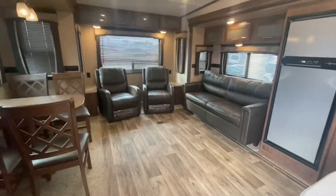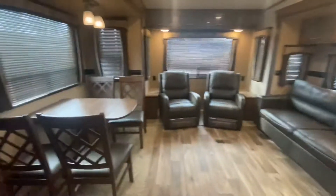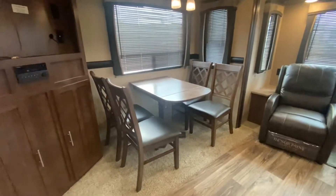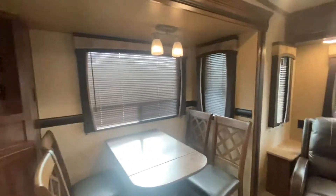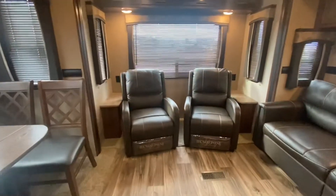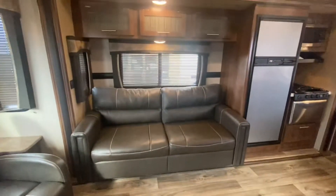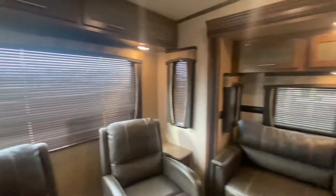Walking into the Volante. There's a table and chairs — that table will extend — and all of these chairs have little storage compartments. Great spot for your TV. One thing I really like are these wooden blinds; I absolutely love them. Thomas Payne reclining seats. That sofa turns into a bed. Lots and lots of windows back here.